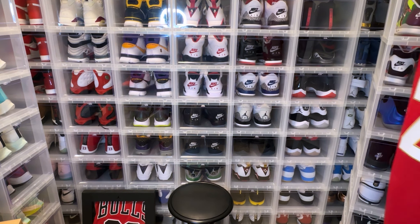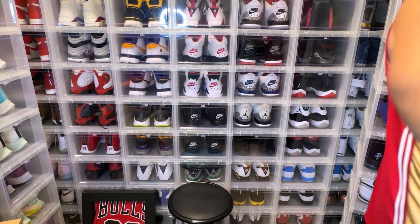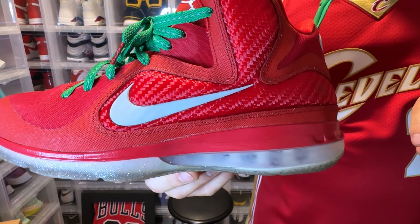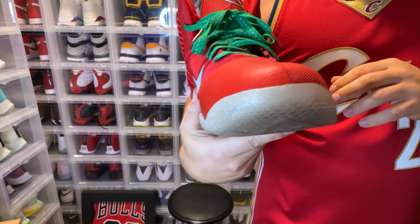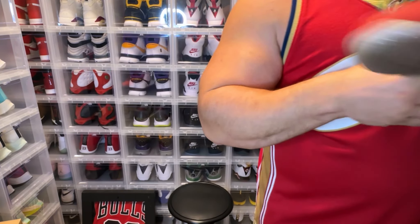I'm going to do a full video so I won't show you everything. I have LeBron 10 Elites, but this one here is the LeBron Christmas with the green laces in them to really give it that Christmas look. And I'm going to show you one more.